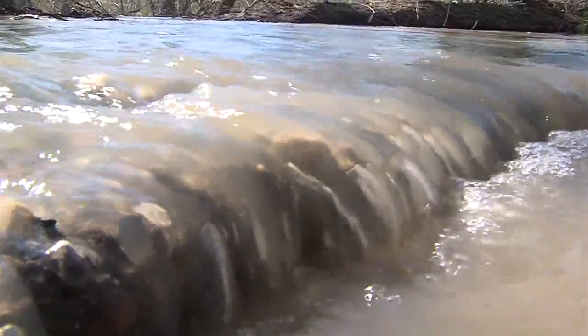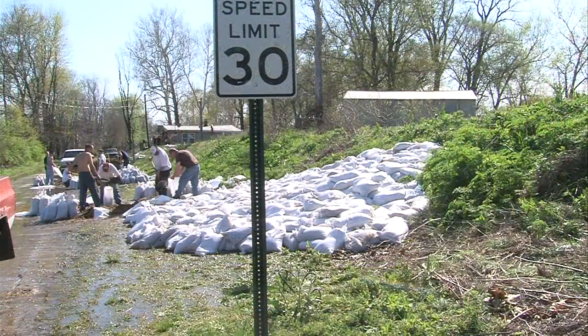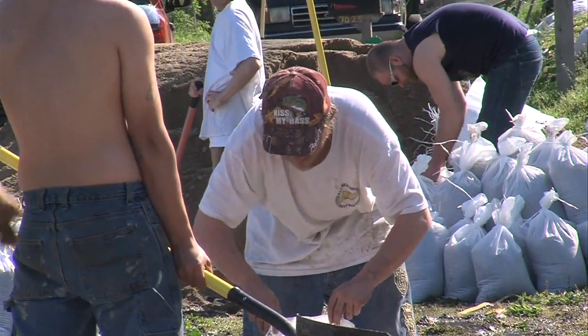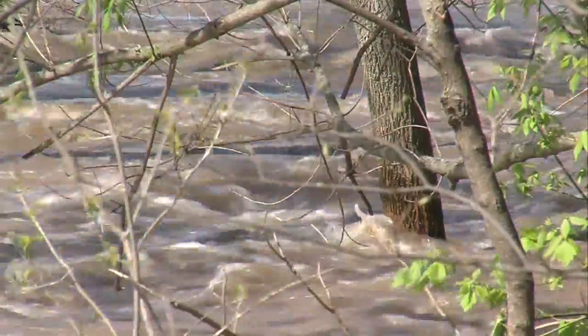Water bursting free of its boundaries, running across roads, and creating scenes across the Wabash Valley. Monday was sunny and emergency workers looked to fight the rising tide, but the rest of the week isn't as clear, and any new rain could be devastating.